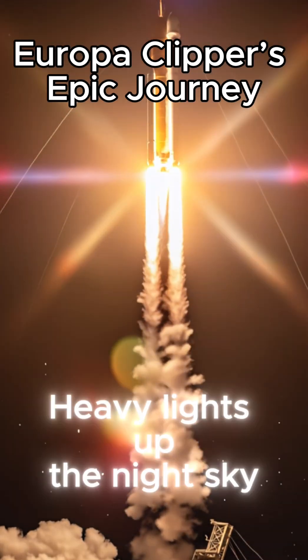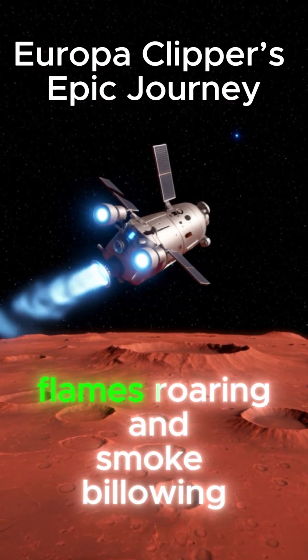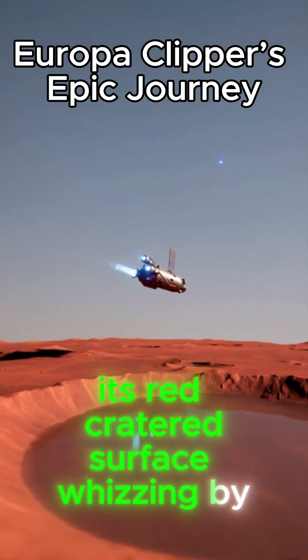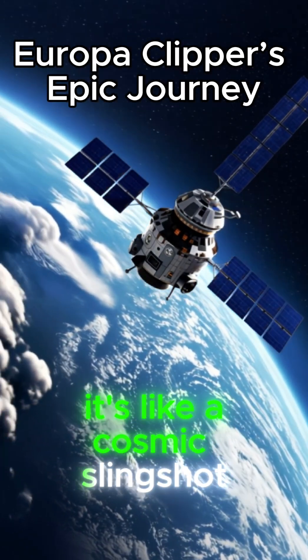Picture this. A Falcon Heavy lights up the night sky at Cape Canaveral, flames roaring and smoke billowing. That's our ride to Jupiter. We bank around Mars, its red cratered surface whizzing by, grabbing speed from the Martian gravity — it's like a cosmic slingshot.